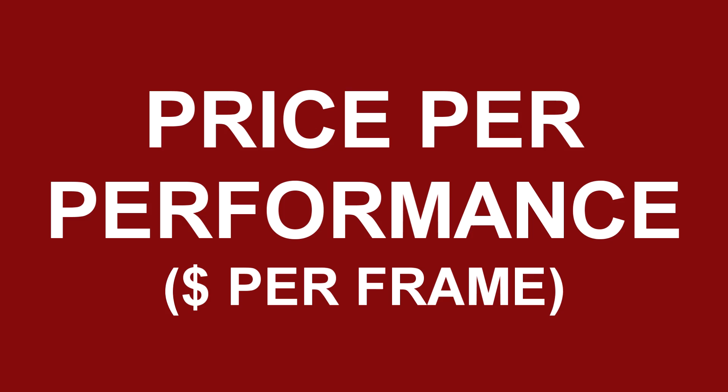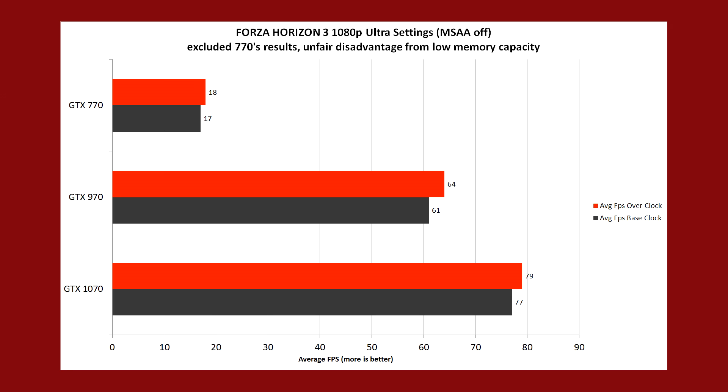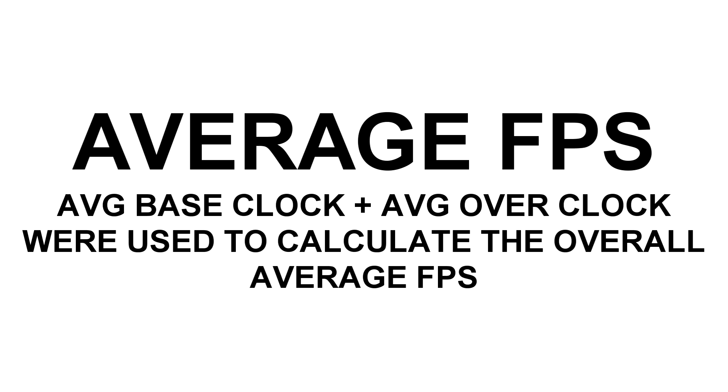Now let's look at how much each frame costs for the GPU, using the original MSRPs of each card — the actual retail prices, not the inflated launch prices. I averaged the average FPS at base clock and slight overclock speeds to account for each card's overclocking abilities, arriving at a cost-per-frame metric for each GPU.